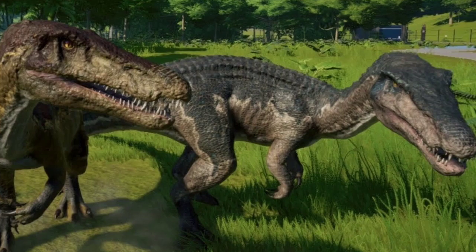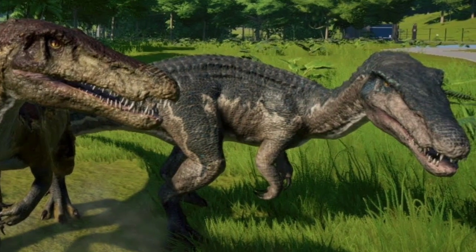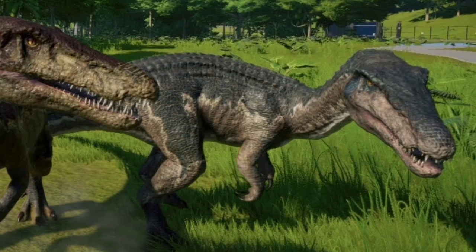Anyway guys, that's pretty much it for today's video on the new update coming out next month. I hope you enjoyed it — if you did, be sure to leave a like and subscribe for more Jurassic World Evolution discussion videos. Thank you so much for watching and please have a nice day.